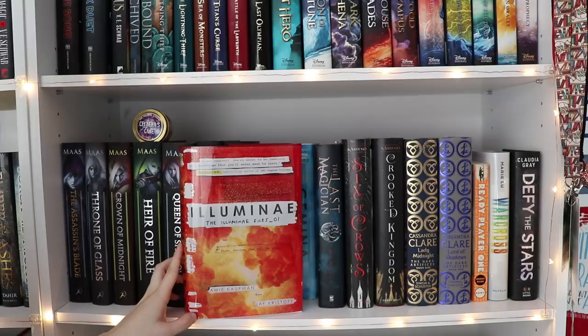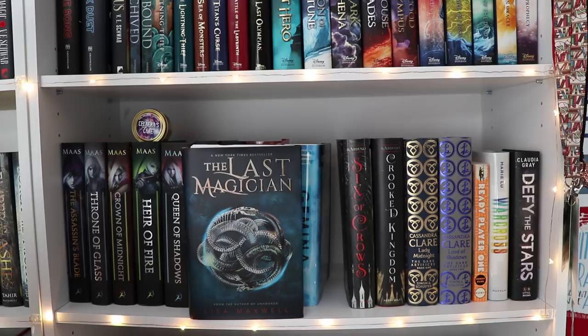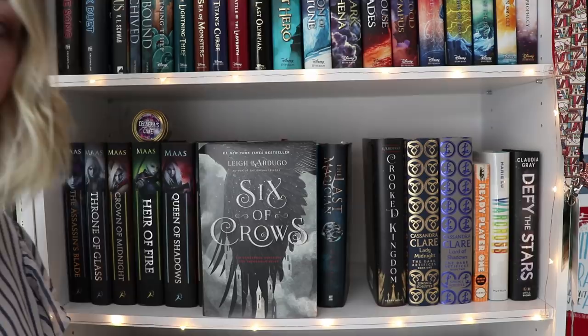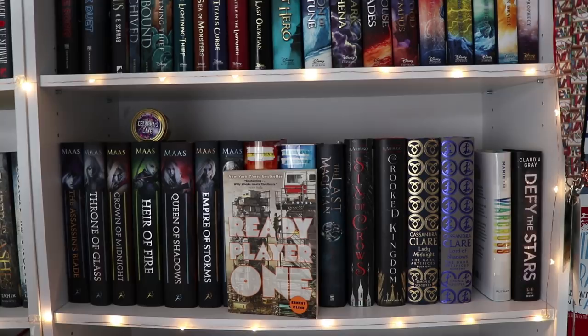I don't know where I'm going to put it. Then I have The Last Magician by Lisa Maxwell, which I'm thinking about reading really soon. Then I have Six of Crows and Crooked Kingdom by Leigh Bardugo — I have never finished Six of Crows to this day. Then I have Lady Midnight and Lord of Shadows by Cassandra Clare — these are the Waterstones editions, and they're beautiful. Then I have Ready Player One by Ernest Cline. These are basically the only sci-fi books I own, so they all go together. Then I have Warcross by Marie Lu and Defy the Stars by Claudia Gray.